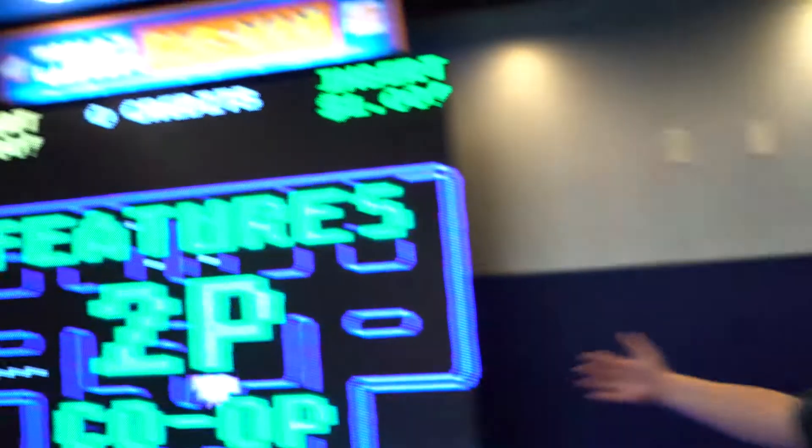Welcome to the State Tech Game Center. Check out our pool tables, ping pong, foosball, air hockey, and of course the world's largest Pac-Man.